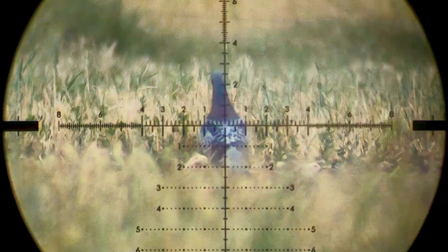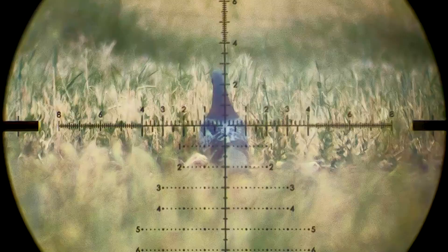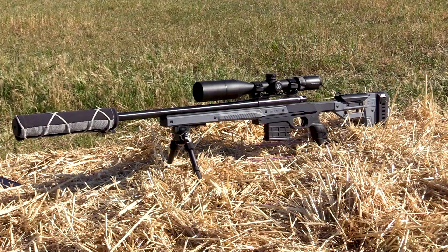Feeling satisfied after the day's work, Barend decided to take out his 223 and it was time to play. We set out a soda can at 120 yards and recorded this shot through the high speed camera.